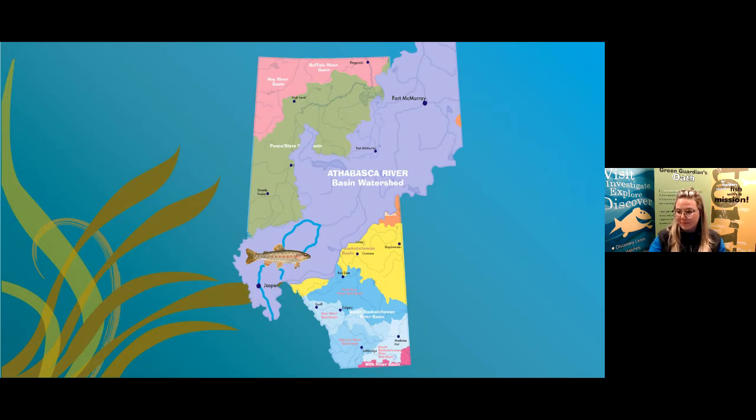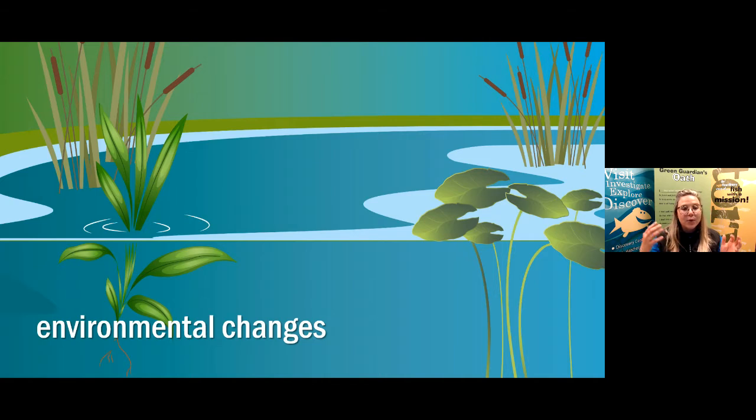Somebody said maybe the water was getting hotter — and that leads us perfectly into this next point. The reason for the decline in Athabasca Rainbow Trout numbers is actually changes to their environment. All of what you described are real changes that can happen in a trout's environment. Some of these changes are natural, while others are human-made — but the main reason for the decline is a change to their environment, either natural or human-made.